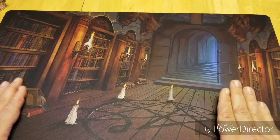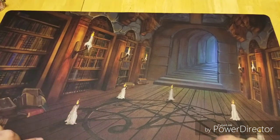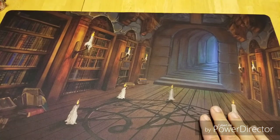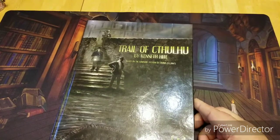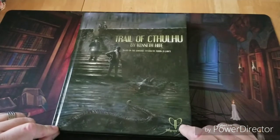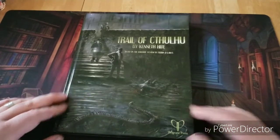I use this play mat a lot when I'm playing Call of Cthulhu — it fits the tone very well. You've got this cool elder symbol on the floor and all the library books on the shelf, as well as this cool stairwell leading into the depths of this underground library. But today I want to do an actual review of Trail of Cthulhu. Last week I did an unboxing and shared my first impressions, and today I want to talk about the actual game itself and my full review.